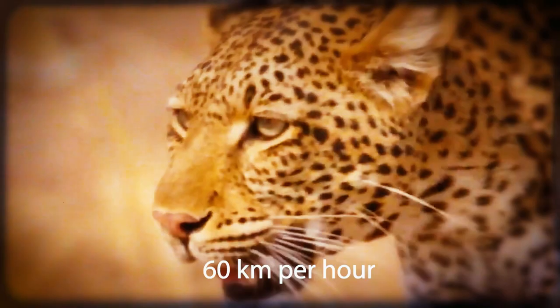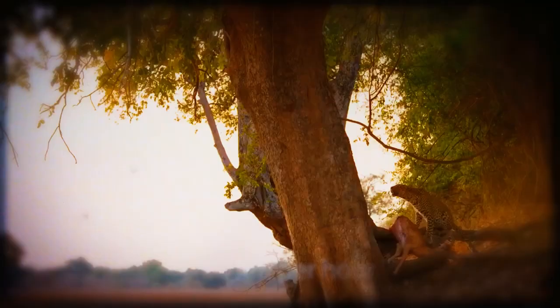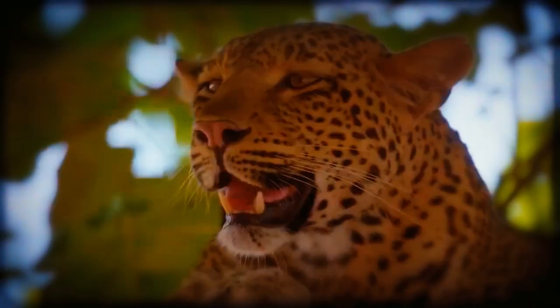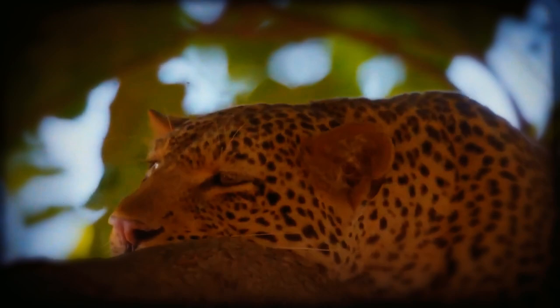They can horizontally and vertically leap over 6 and 3 meters respectively. Leopards are only partially dependent on drinking water because they may obtain what they need from their food. Leopards can see and hear exceptionally well for their size, which makes them ideal woodland predators.